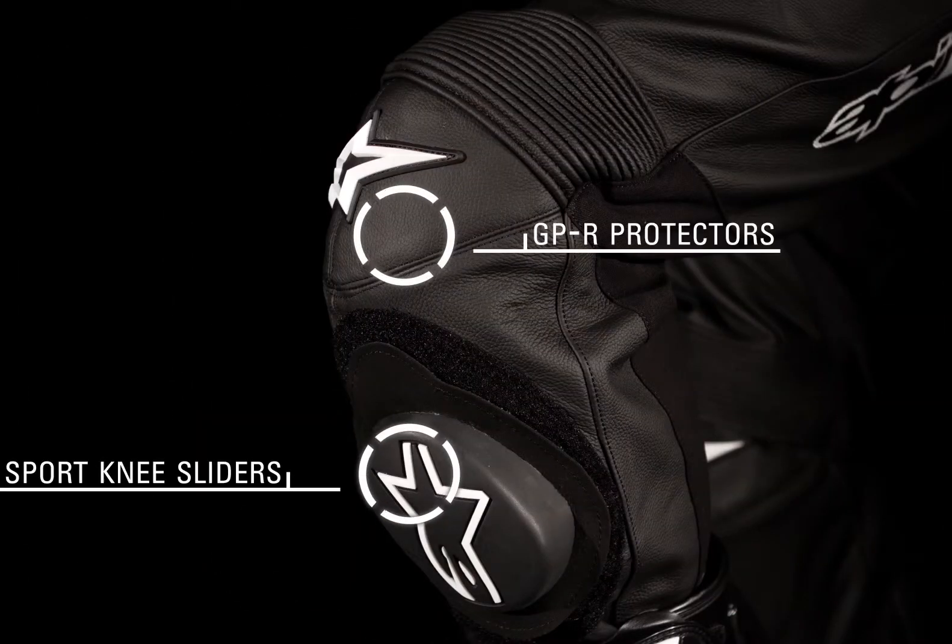Alpinestars one-piece CE approved GPR knee and shin protectors feature a floating construction to keep them in the optimal position at all times, and replaceable sport knee sliders offer added protection.